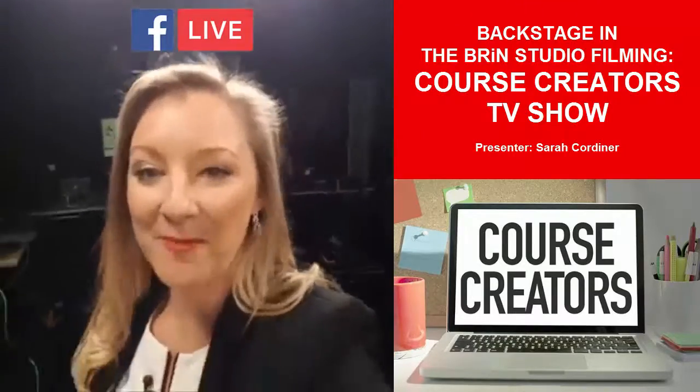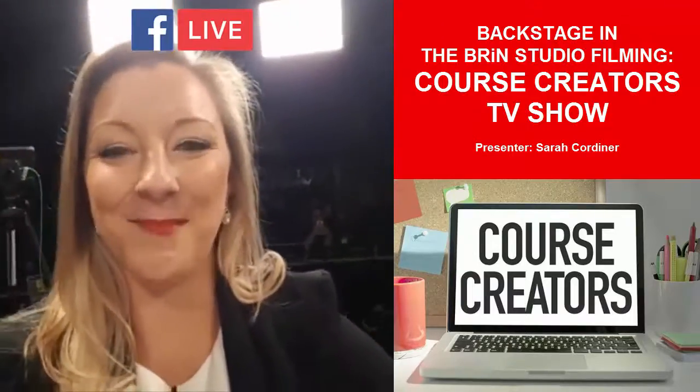Stay tuned — I'm going to give you guys lots more behind the scenes here in the studio. There are camera guys hiding in the darkness, but I've got more filming to do, so see you guys later. Bye!